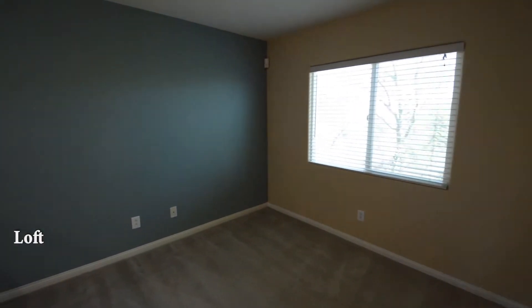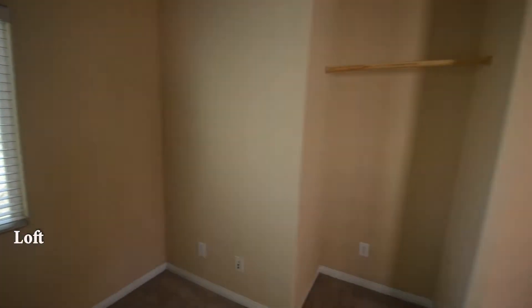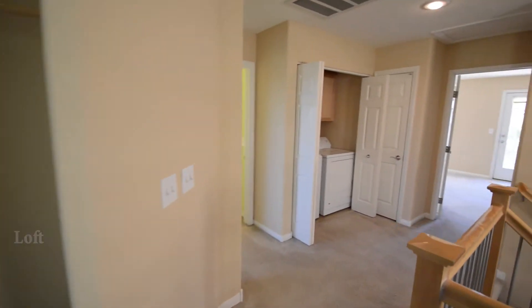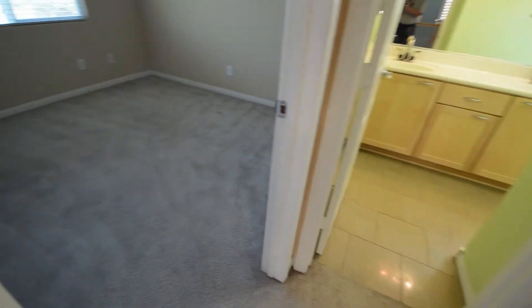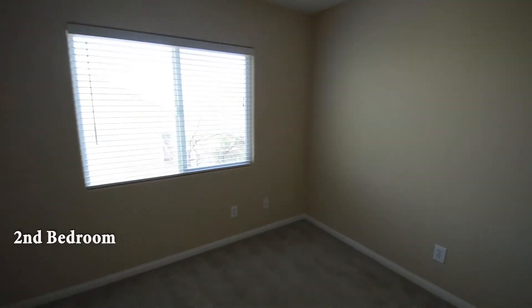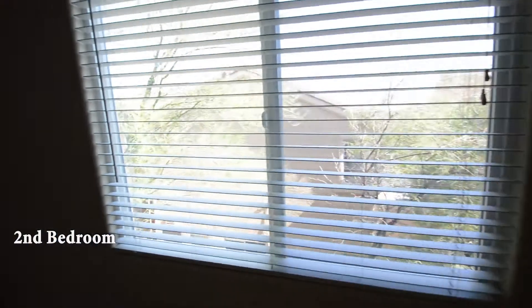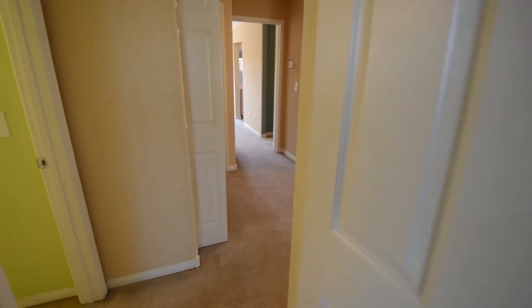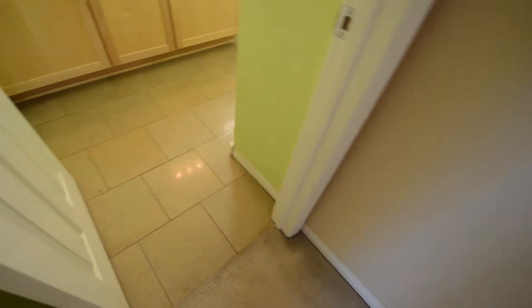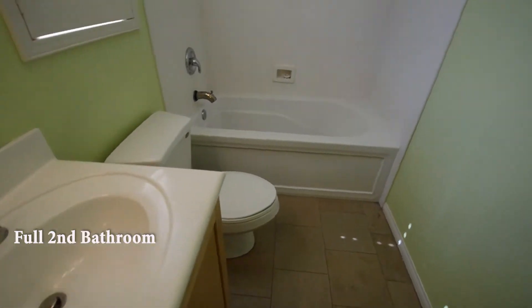The loft has blinds on the window. The second bedroom is separate from the master. The full second bathroom has a double sink vanity and a tub shower combo.